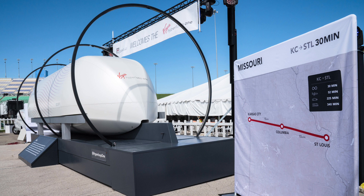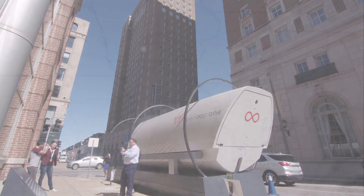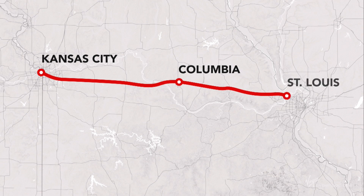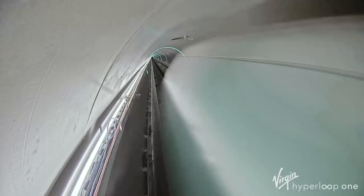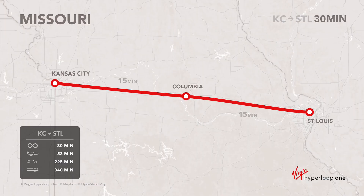The pod stopped in Kansas City, Columbia, and St. Louis — the actual stops for Missouri's proposed Hyperloop route through the I-70 corridor. A trip from St. Louis to Kansas City would take 28 minutes, traveling at 670 miles per hour, and a trip to Columbia just 15 minutes.